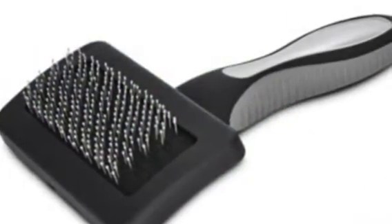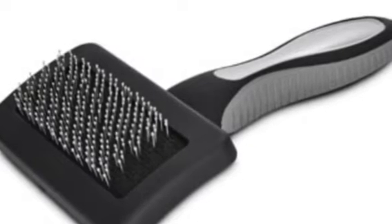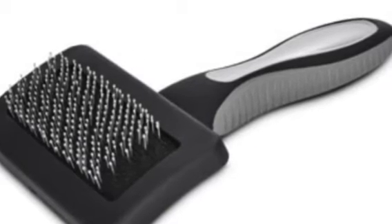Another thing you'll need is a brush. This helps a cat's coat maintain healthiness. Depending on how long the fur on your cat is depends on how much you will be brushing the animal.